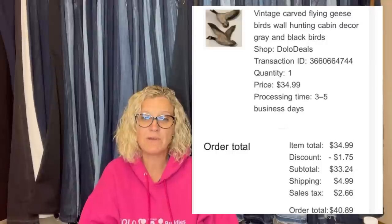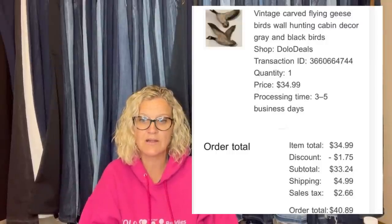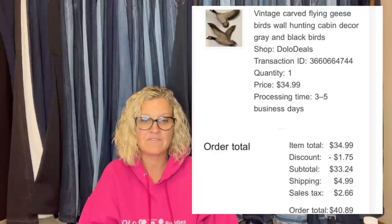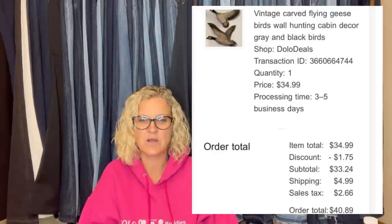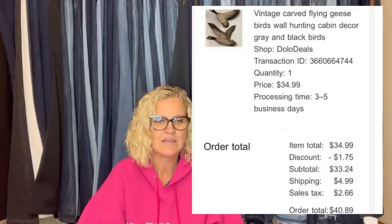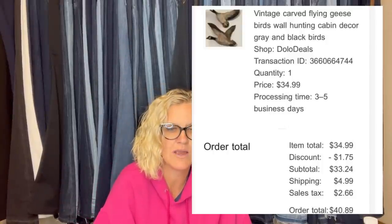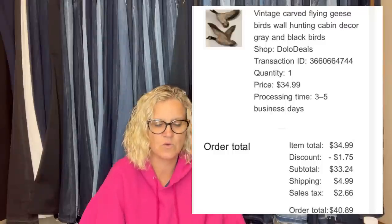This one comes from Dolo Deals on Etsy and eBay. These little carved wood geese are only four by four and a half inches. Bought at a community flea market in June for a dollar, just got around to listing them, and they sold within a week. With a 5% store discount — people love birds. Vintage carved flying geese birds wall hanging, cabin decor, gray and black birds — sold for $34.99.